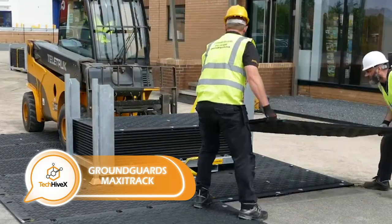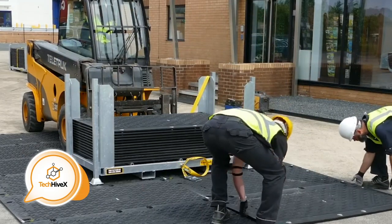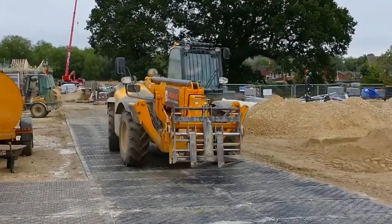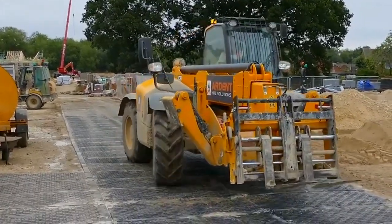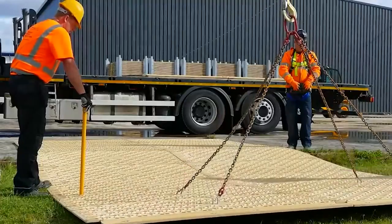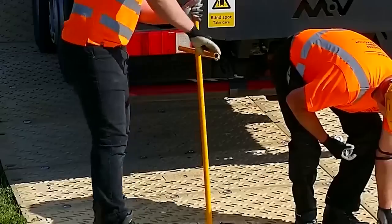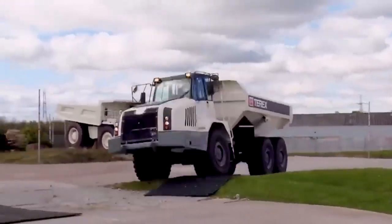Have you noticed how effortlessly roads appear in city building games — just a couple of clicks and you're good to go? A British company offers a similar technology in real life. With just a few simple steps, you can lay down and connect these mats to each other, and voila, the road is ready.